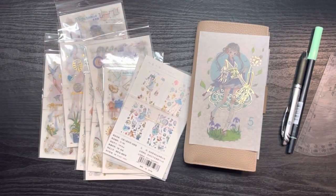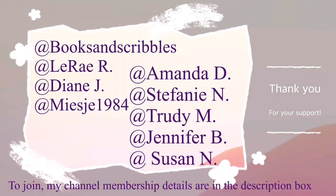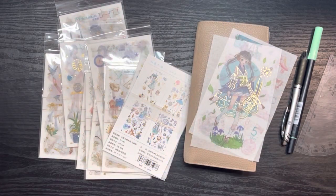Hi guys, welcome back to my channel. My name is Johanna — for those of you who are new here, welcome; for those of you returning, welcome back. A great big shoutout to my channel members for supporting my channel, thank you.